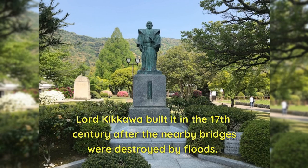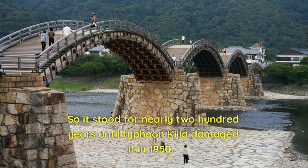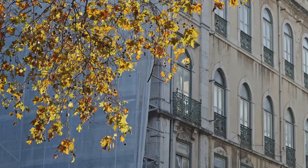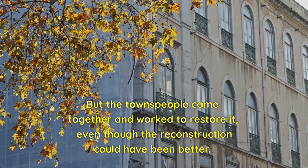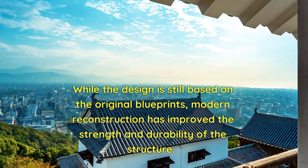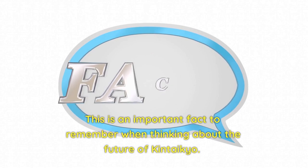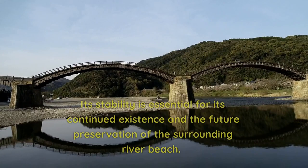Lord Kikawa built it in the 17th century after nearby bridges were destroyed by floods. It stood for nearly 200 years until Typhoon Kijia damaged it in 1950. The townspeople came together and worked to restore it, and while the reconstruction could have been better, modern reconstruction has improved the strength and durability of the structure. Moreover, the pier shape has been proven to stabilize riverbed fluctuations, which is important for the future preservation of Kentaikyo and the surrounding river beach.